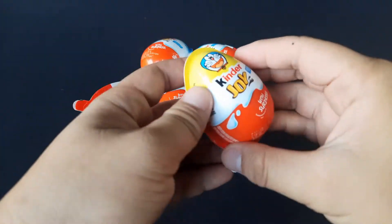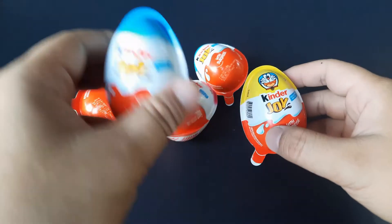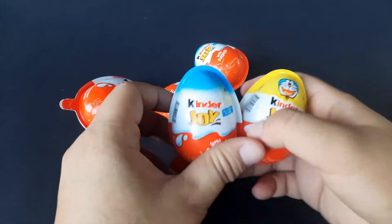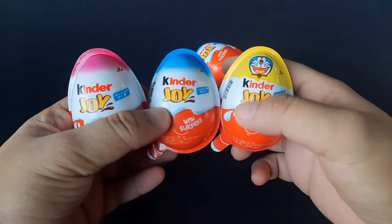Kinder Joy added color coding in each egg. The yellow one contains Doraemon toys. The blue one contains toys for boys. And the pink one contains toys for girls.